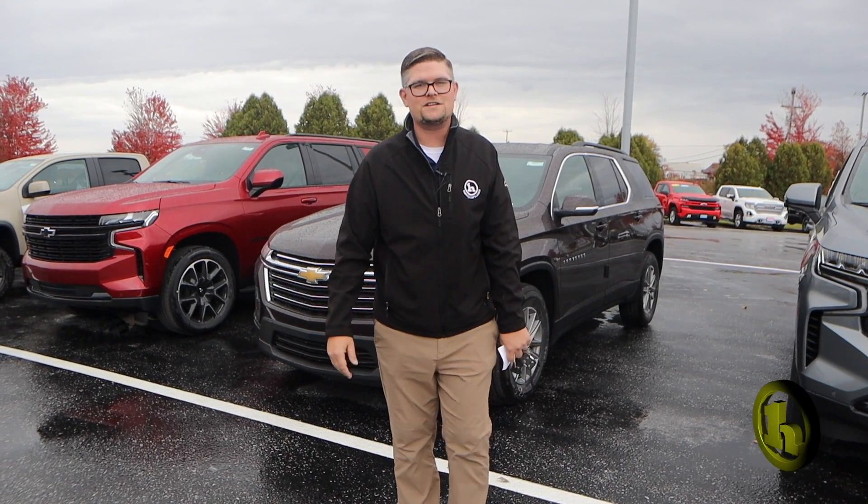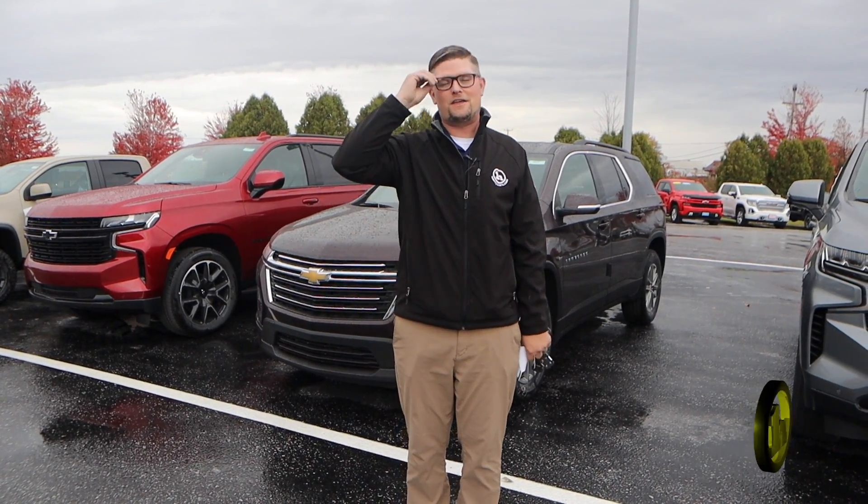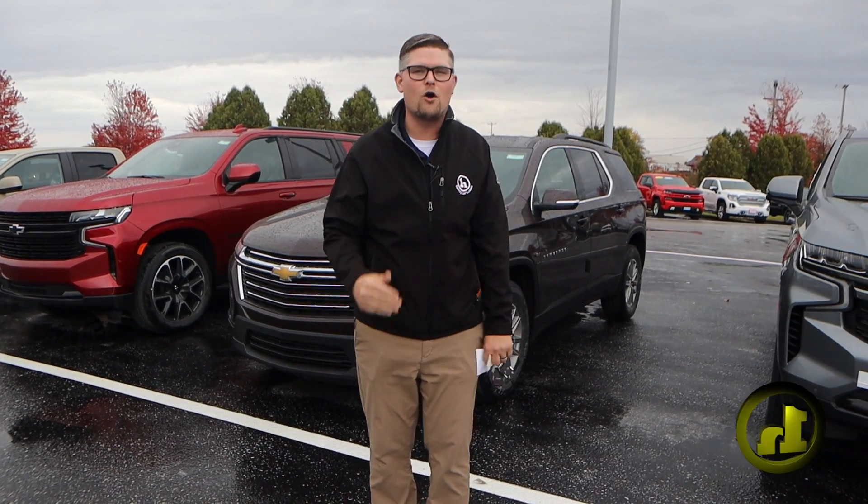Hey, Facebook and Instagram, it's Matt Artis here again. I got another treat for you. The trucks and cars just keep rolling off the truck.